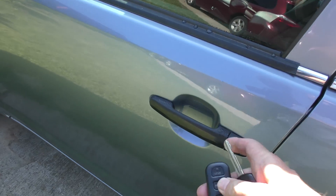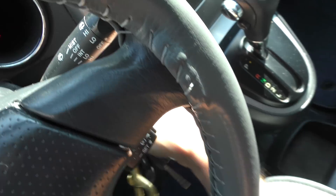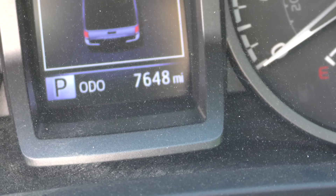Now compare that to this old Matrix that's 17 years old — start it up and you don't see anything. Same day, same driveway — nothing. It's not as if the new Tacoma runs poorly; there's nothing wrong with it, it's only got 7,648 miles on it. But these GDI engines do put out fine particles which most scientists agree can create lung cancer.